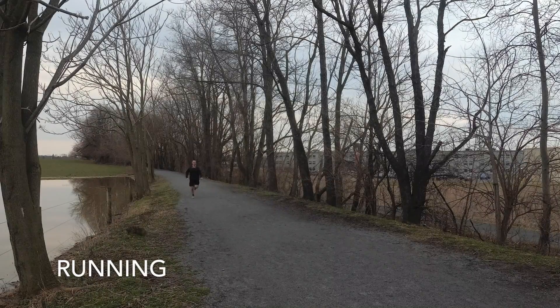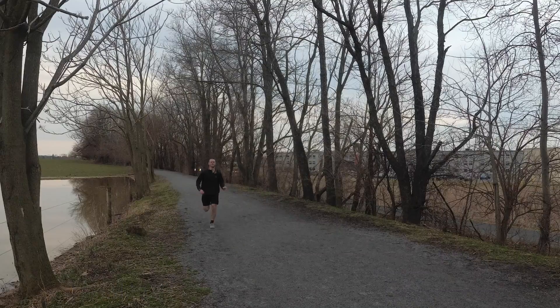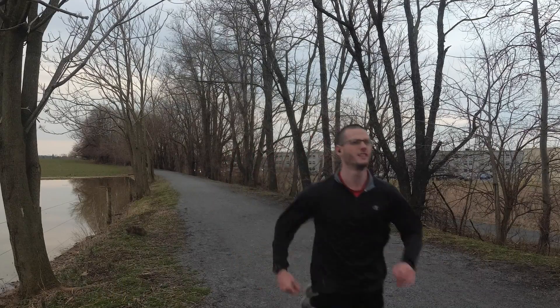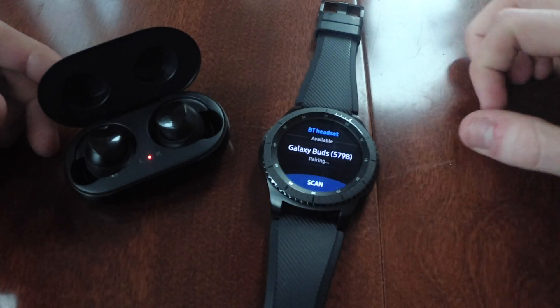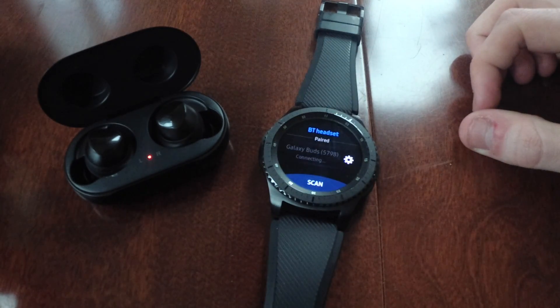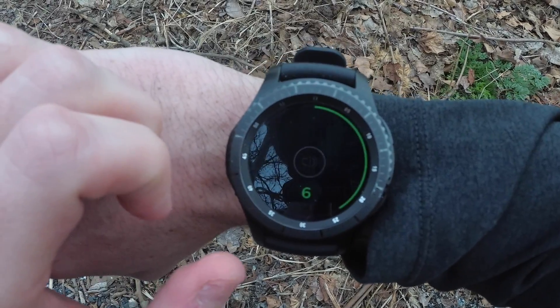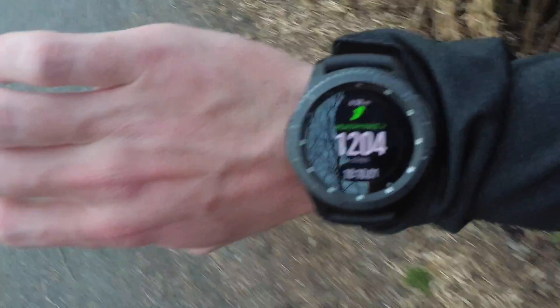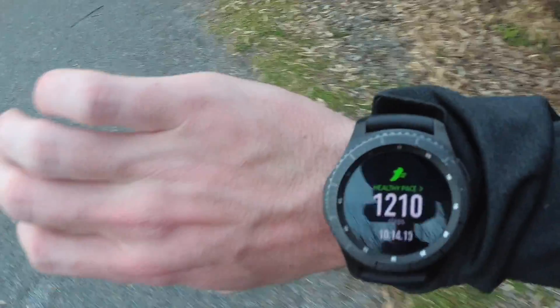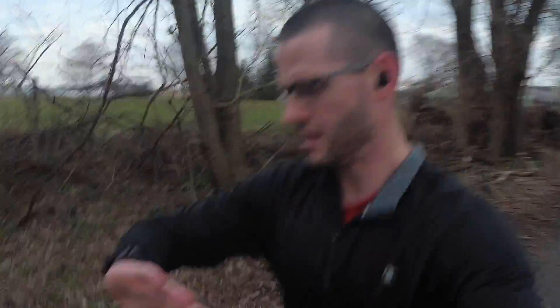Running with the Galaxy Buds and watch is fantastic. The buds stay snug in the ear and feel great. The Gear S3 has onboard storage which allows you to connect your Galaxy Buds to it and listen to music without your phone nearby — my Galaxy Note 9 is a large phone, so it's nice to leave behind when running. The watch will automatically detect activity and provide updates on your workout. One thing I did find annoying was that the music cut out for a split second every time I looked at my watch while running, but aside from that the experience is great.